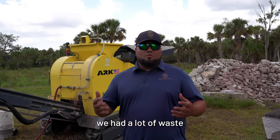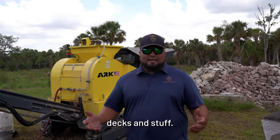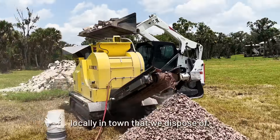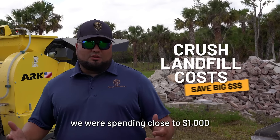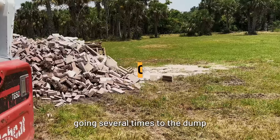So we found ourselves with a lot of waste, whether it's concrete, pavers, even on some pool decks and stuff. There are some places here locally in town that we dispose of, but we were spending close to $1,000 a week on dump fees, going several times to the dump.